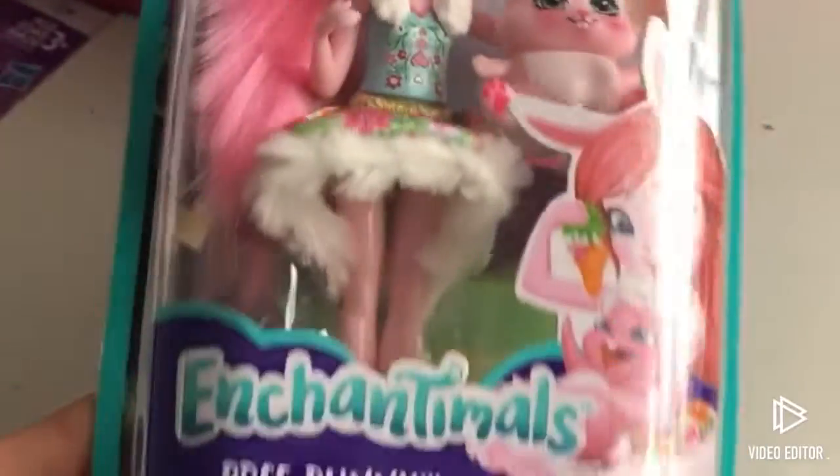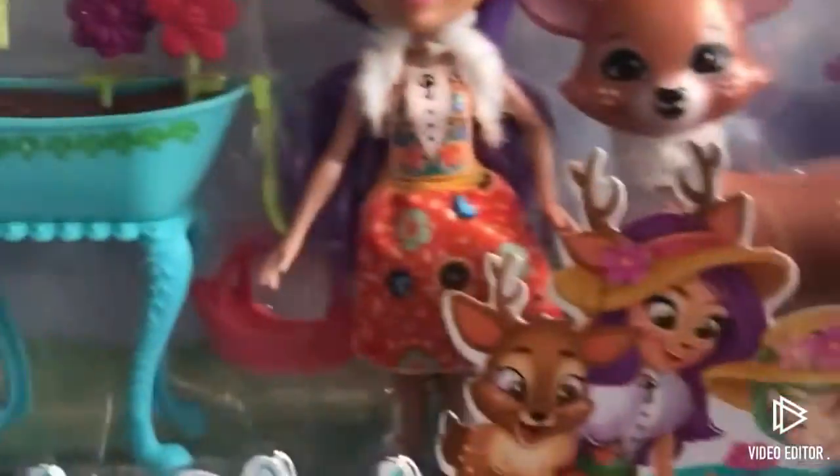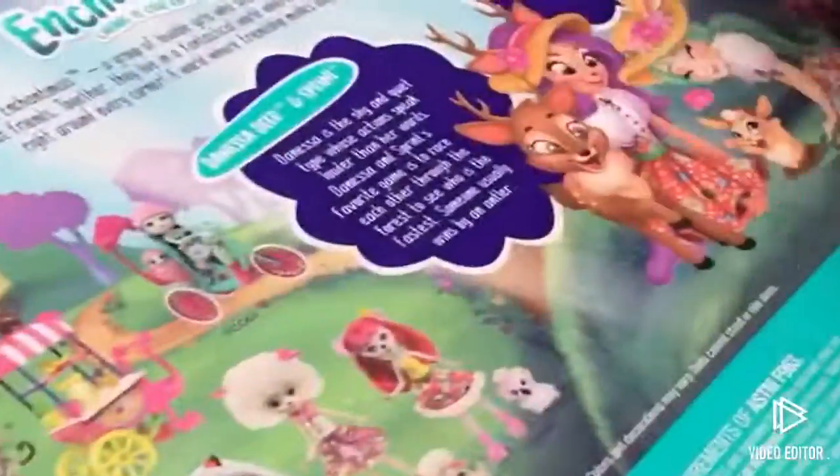And then I got the Breed Bunny Twist Enchantimals — I showed this in my Enchantimals haul but not a lot of people watched it, so I was just gonna go ahead and show it again. I also showed the Garden Magic set. Leave a comment on what you'd want me to open first and what you're most interested in.